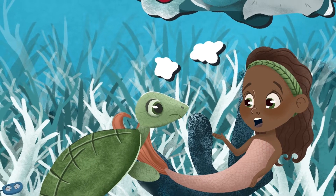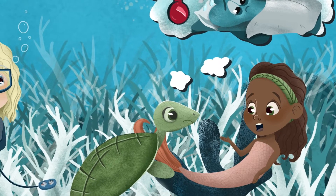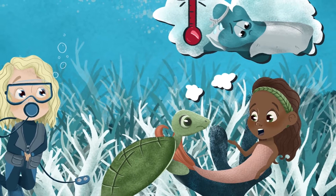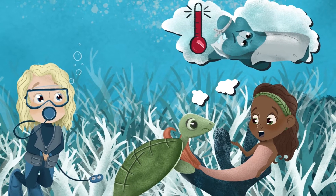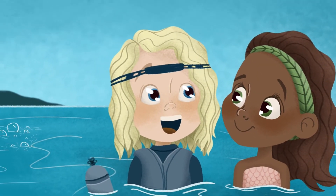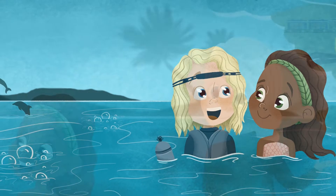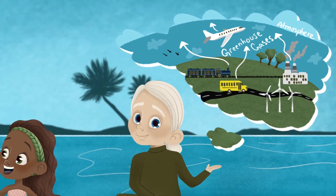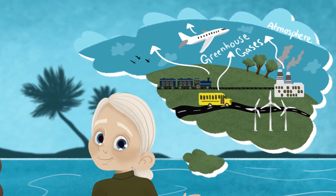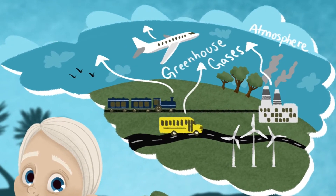"This is called coral bleaching," Kalisha frowned. "It happens when the ocean gets too warm — the coral gets sick, and when it does, it loses its color. It's like when people get fevers: they get warm and don't feel very well," Agway explained. The friends swam to the surface. "Can we help the coral?" Liam asked.